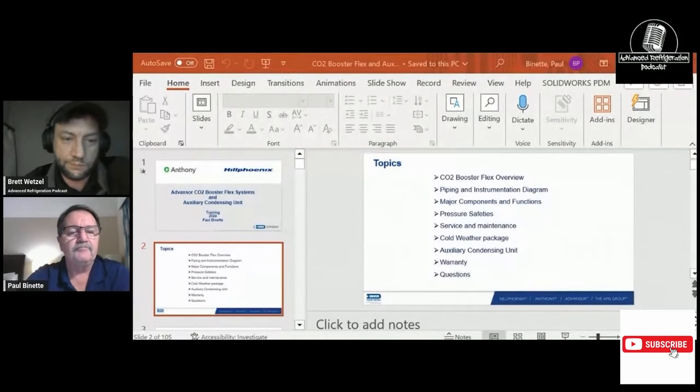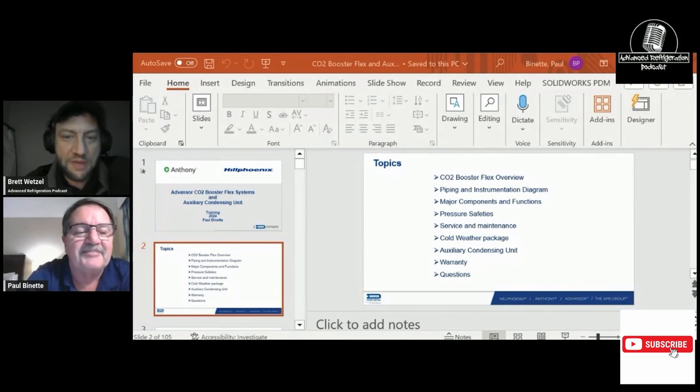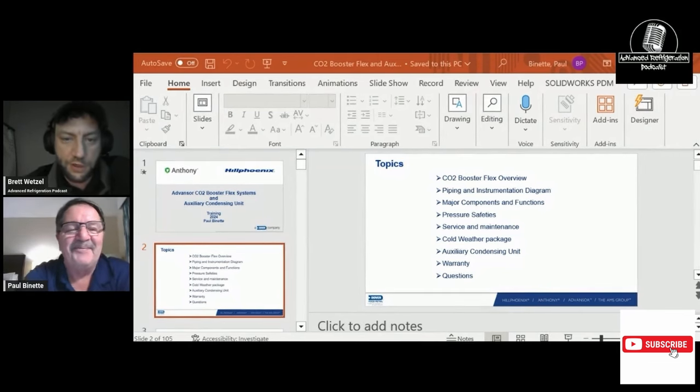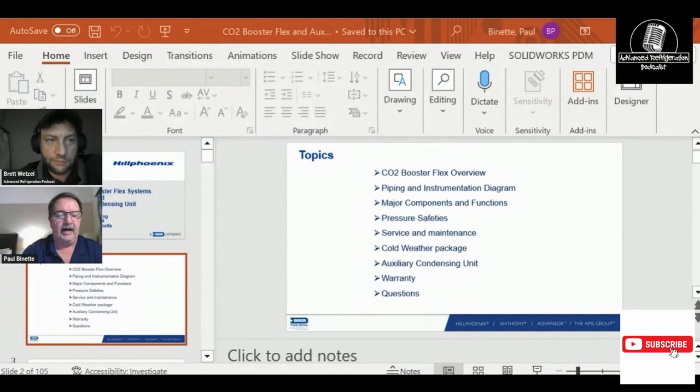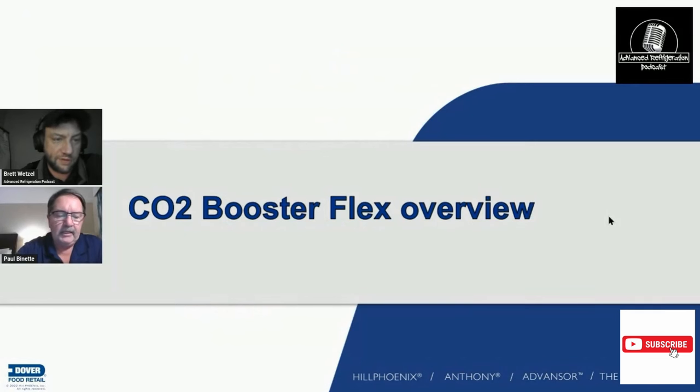Paul brings up his presentation — an introduction to the CO2 rack covering the booster flex overview, piping and instrumentation diagrams, major components and functions, pressure safety, cold weather packages for Northern North America, and the auxiliary condensing unit for power failures. Brett asks whether customers are starting to do more with auxiliary condensers, noting it seems like something that should be standard given how much charge can be lost without one.